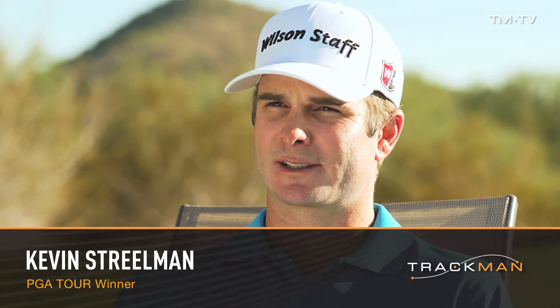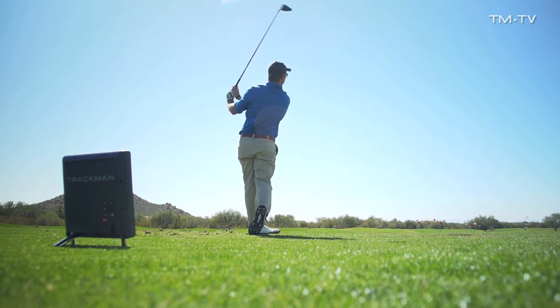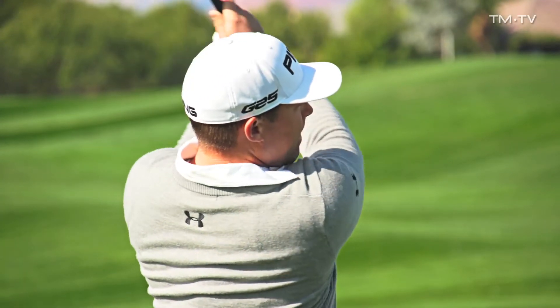The beauty of TrackMan is that it's empirical data — it is scientific fact. There's no opinions, it's not two-dimensional like a video camera, it tells you facts. TrackMan is a three-dimensional tool that can show you things that video cannot. So when you have video and TrackMan, you can figure out a lot of things by yourself. It gives you a three-dimensional vision of the golf swing versus a two-dimensional one.